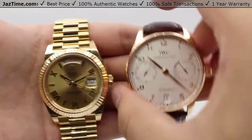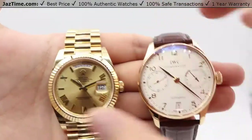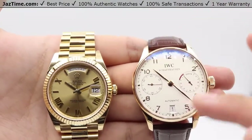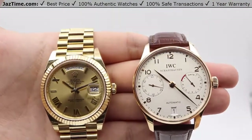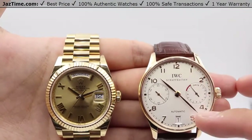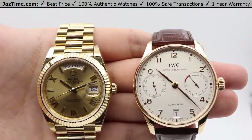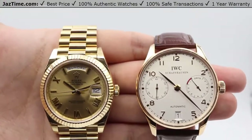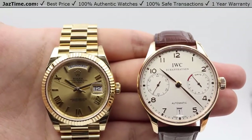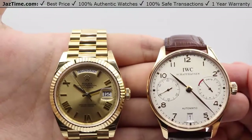Let's move on and compare those dials. One visible difference is because of the larger case size on the IWC, we have much easier viewing of the dial, with very pronounced Arabic numerals. At the three o'clock position, we have the seven-day power reserve indicator. At the nine o'clock position, we have the seconds subdial, whereas the Rolex just has a central seconds hand.